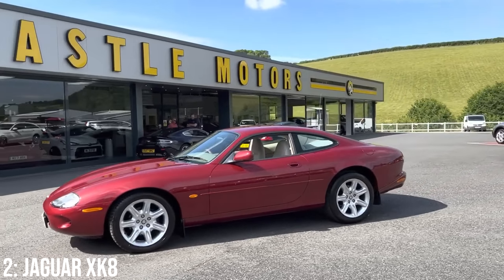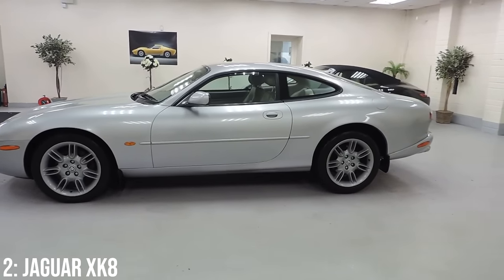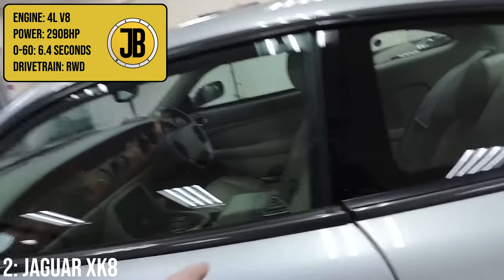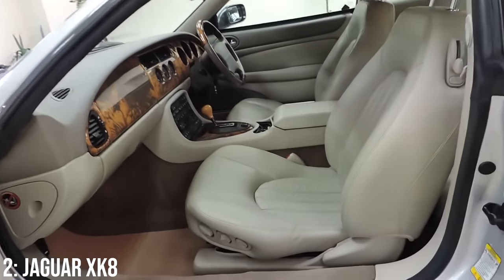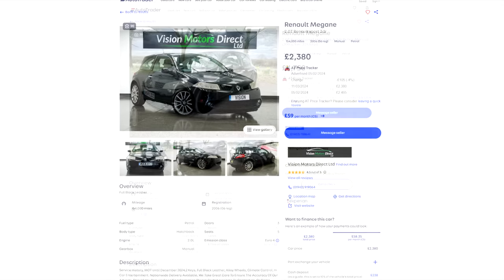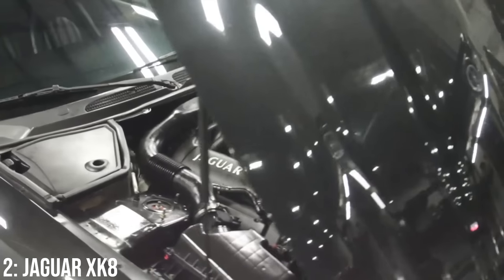The best examples are already fetching upwards of 30k. Instead of the 4.2-litre block in the XKR, this gets a non-supercharged 4-litre V8 which makes 290 brake horsepower, taking it to 60 in 6.4 seconds, which isn't bad for a car of its age. If you want to get into one, you'll need to spend 2.5k at the bottom end, with 5k getting you a 1997 model with 100k on the clock. They do come with classic car maintenance though, and high oil consumption isn't uncommon.